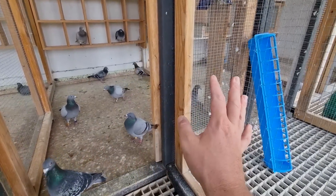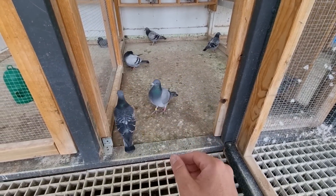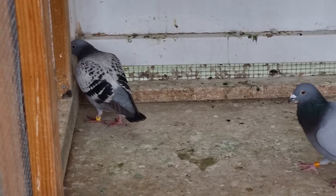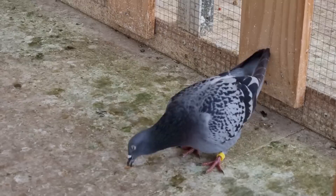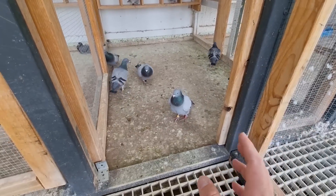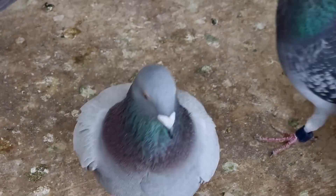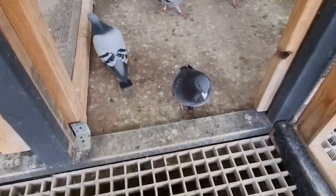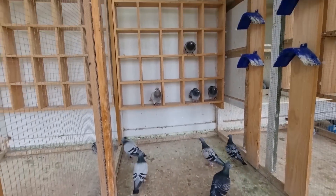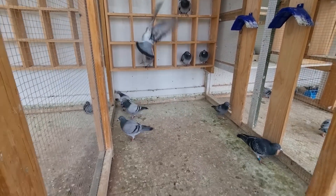We've got the majority of them over here working — it's really just trying to get through these last few. We've got this little cock bird over here we need to pair up, and this little hen here that needs to be paired up as well. There may be one more, but those are the two main ones. She's one of the line-bred hens but I don't want to be just pairing up for the sake of it this year — we did that last year and it wasn't overly exciting.